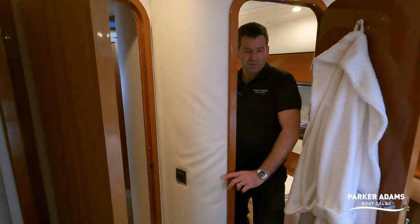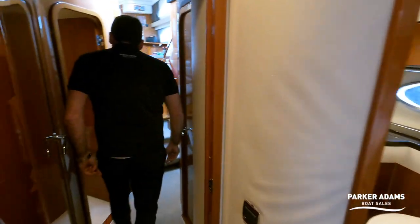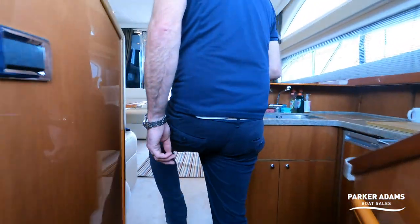Into the second heads — a very similar setup, you almost think you're going into the same room. It's very slightly smaller than the midship ensuite but not by much. Same finish all around, really lovely, and the same shower cubicle. There's a nice big mirror on the wall, and heating vents in all the cabins throughout the boat.